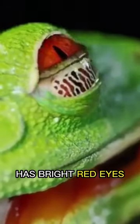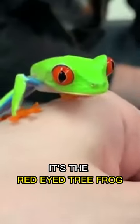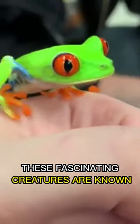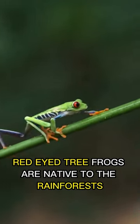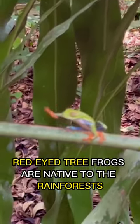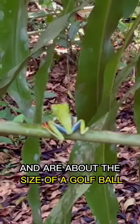Which animal is bright green, has bright red eyes, and can climb up to 10 feet high? It's the red-eyed tree frog. These fascinating creatures are known for their striking appearance and incredible climbing ability. Red-eyed tree frogs are native to the rainforests of Central and South America, and are about the size of a golf ball.